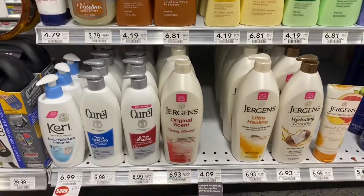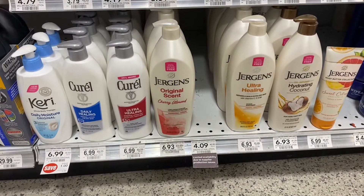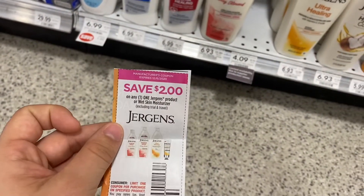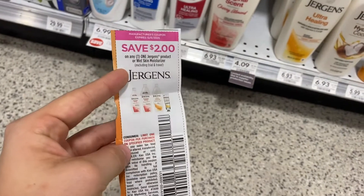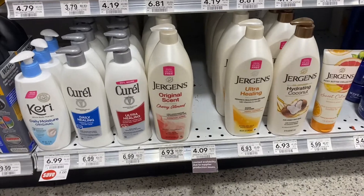So they are sold out. Doesn't matter how early we get here. This deal has actually been going on for a little while, which is probably why it's sold out. But the $4.09 lotion is what I was looking for. I do have this $2 off of any one Jergens product. If you guys happen to have this coupon, you can go ahead and pick up that lotion for only about a dollar and some change.